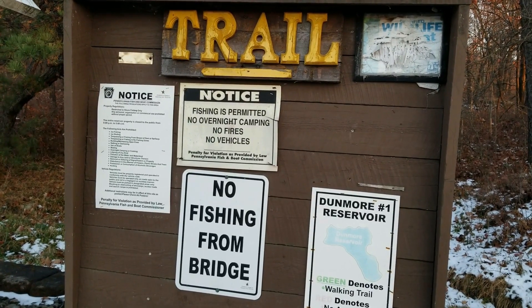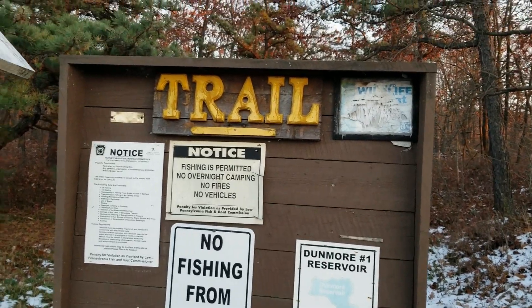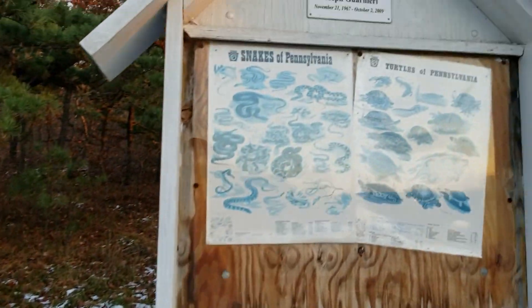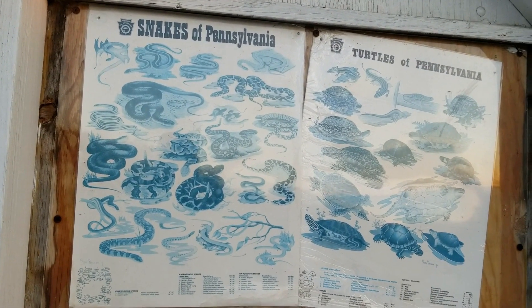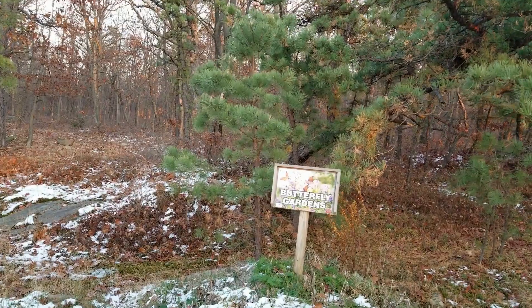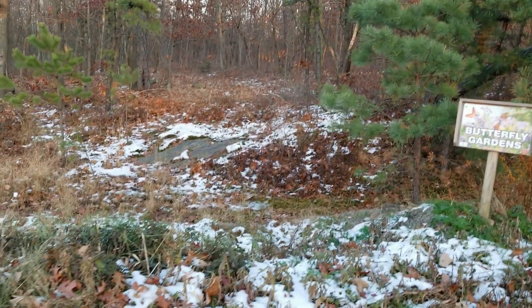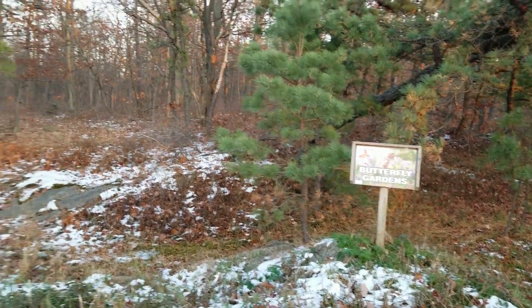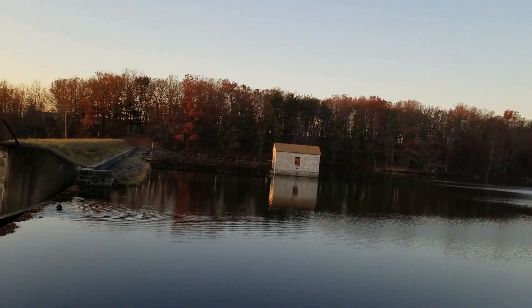Signs say you could fish — no camping overnight, no fires, no fishing from the bridge. We're here at Dunmore Reservoir Number One. Come over here, they have a little poster showing you the snakes and turtles of PA, and they also have a butterfly garden in the spring that makes flowers bloom and attracts the butterflies. But this is what we're here for, guys.